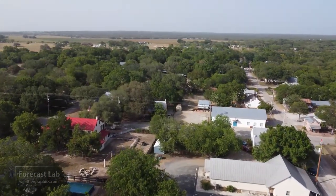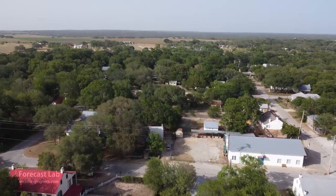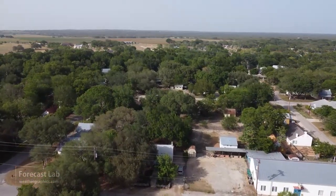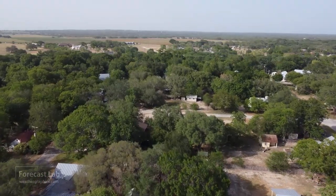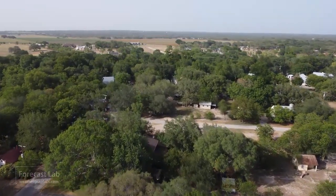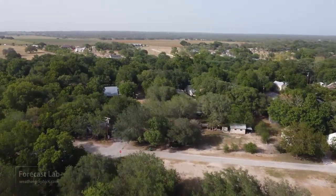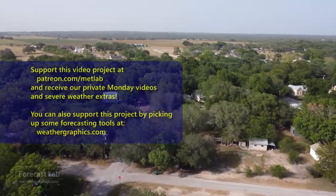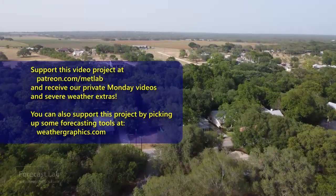That'll do it for this edition of Forecast Lab. Unfortunately I've got a very full plate this afternoon — we did get the pool leveling finished, but I have a magazine column for IFR that is due. Hope you all have a great weekend. We'll see you back here on Monday for the supporters and Wednesday for everybody else.